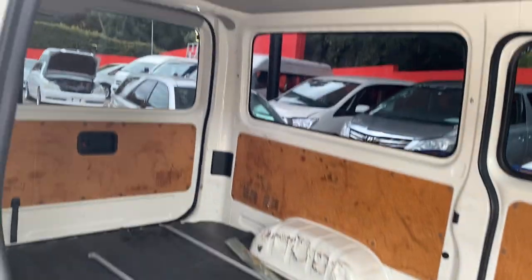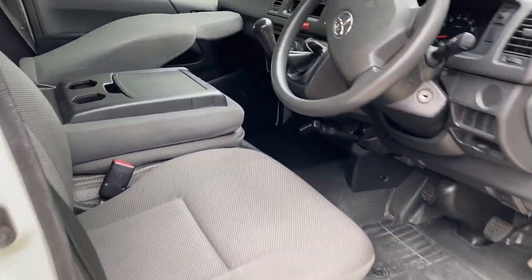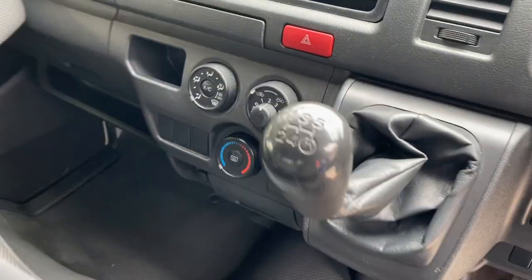This one's ready to be turned into a camper. It's a little bit different too because it's a turbo diesel, five-speed manual — it's got an extra pedal here.